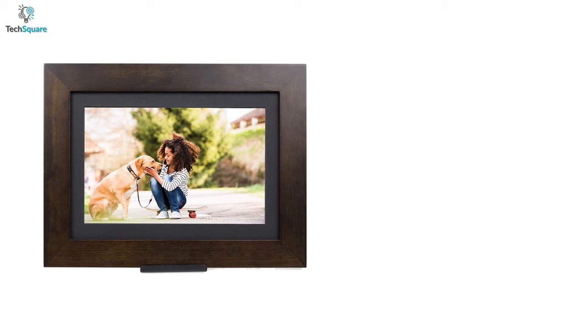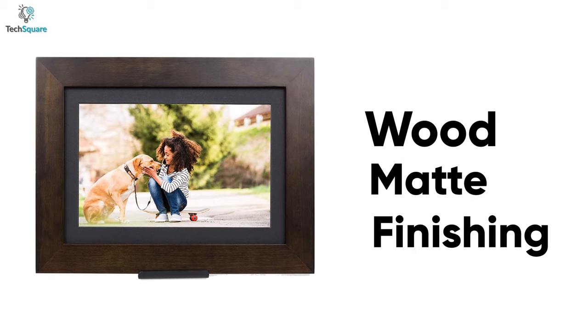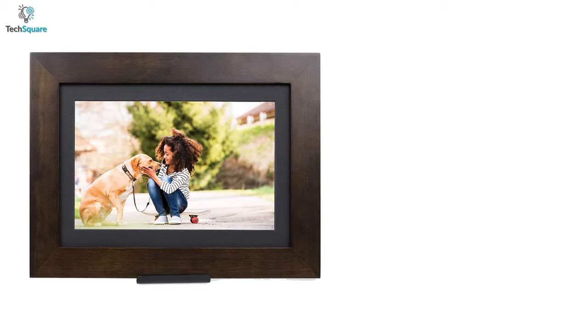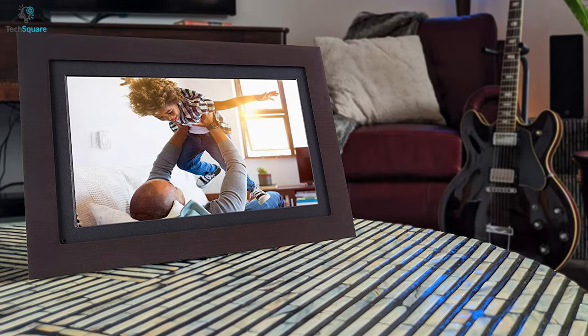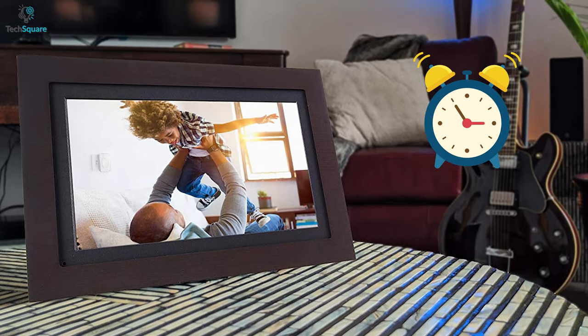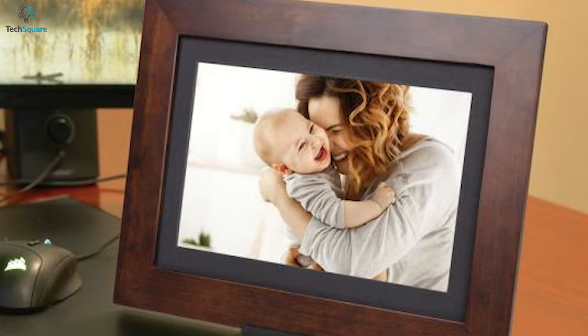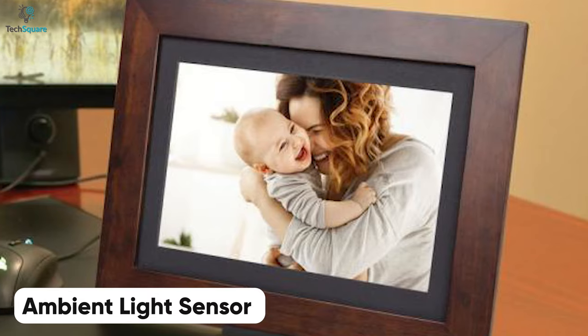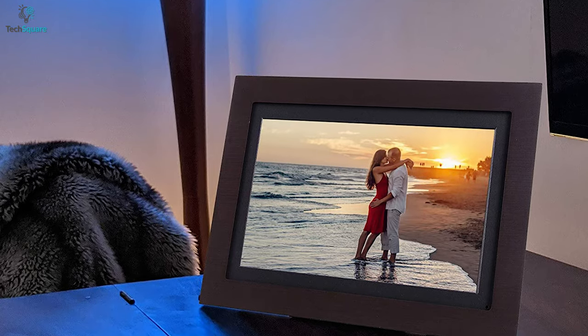The entire frame is made of wood and, combined with its matte finishing, it looks super natural and is hard to distinguish from an authentic photo frame. Besides displaying your memorable pictures, this frame can be used as a table clock, to set alarms, and play music. It even has a built-in ambient light sensor that adjusts itself when the light is low to preserve the tranquility in your bedroom.